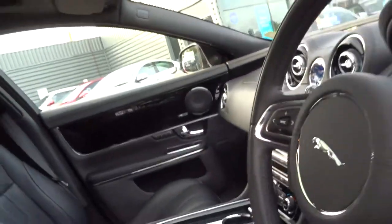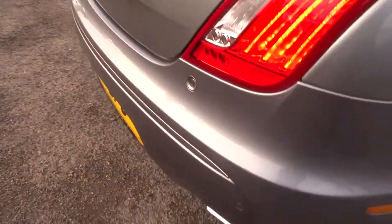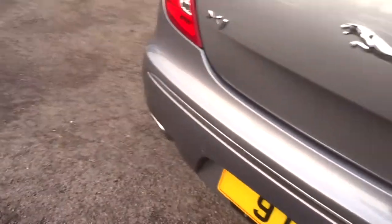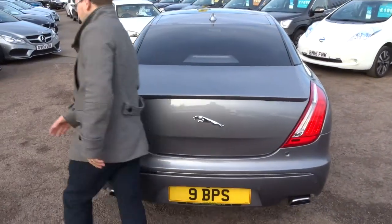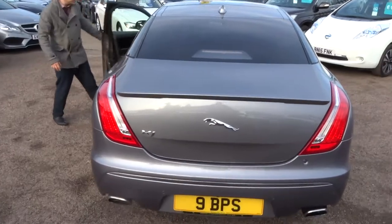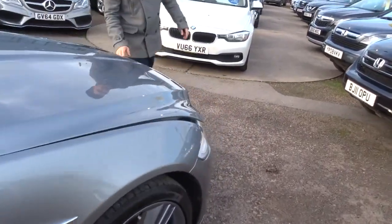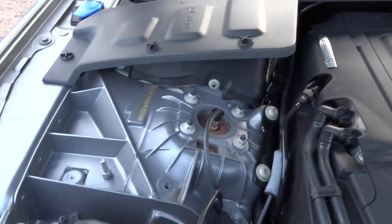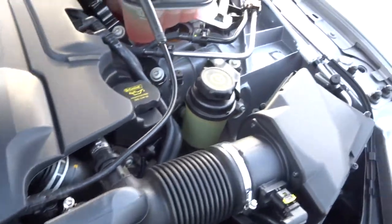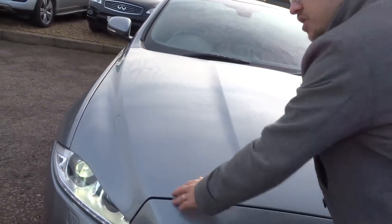I'm going to give the camera back to my fellow compadre. Head to the back of the car, get the engine running and we'll listen to those exhausts. Everything I could ever want, really. Let me show you the bonnet — that's where the magic happens. Let's turn the engine off for a sec.